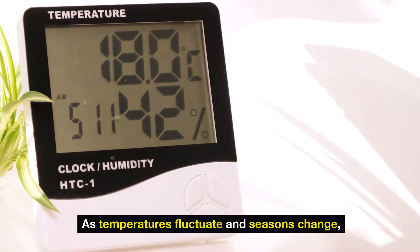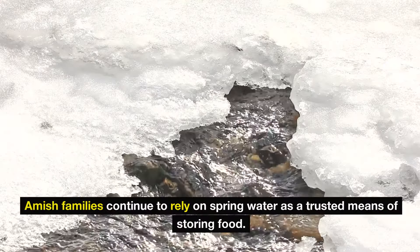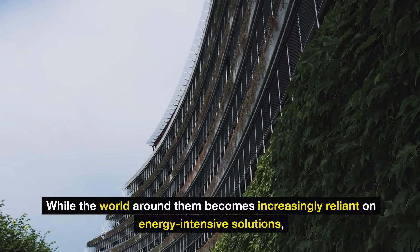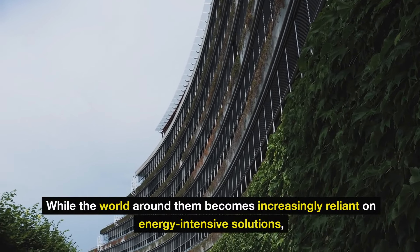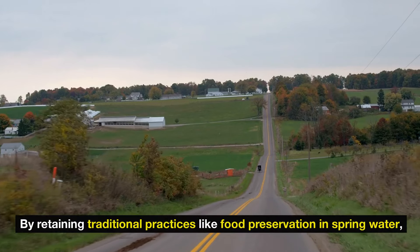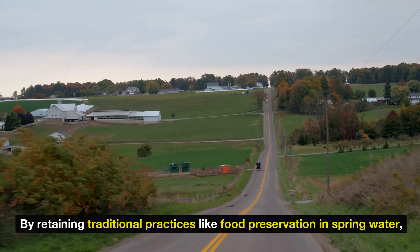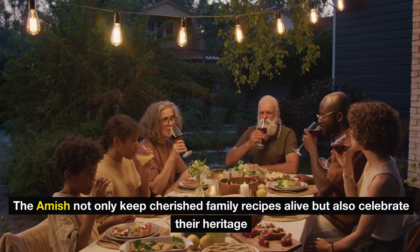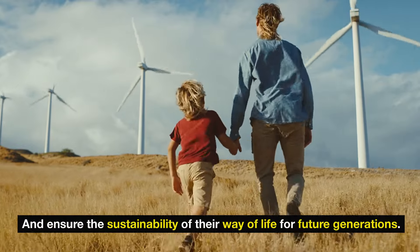As temperatures fluctuate and seasons change, Amish families continue to rely on spring water as a trusted means of storing food. While the world around them becomes increasingly reliant on energy-intensive solutions, these communities maintain their commitment to a simpler way of life. By retaining traditional practices like food preservation with spring water, the Amish not only keep cherished family recipes and their heritage alive, but also ensure the sustainability of their way of life for future generations.